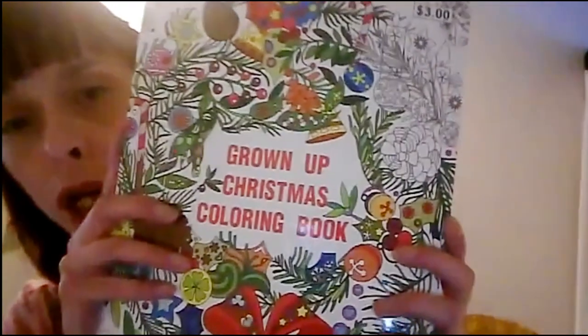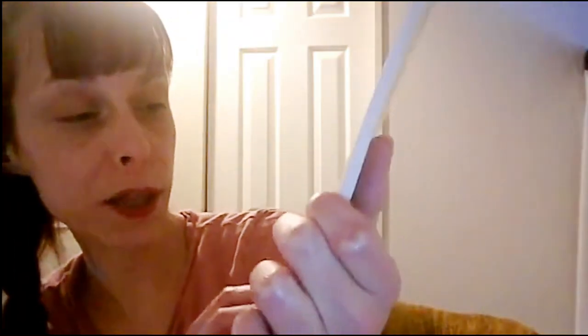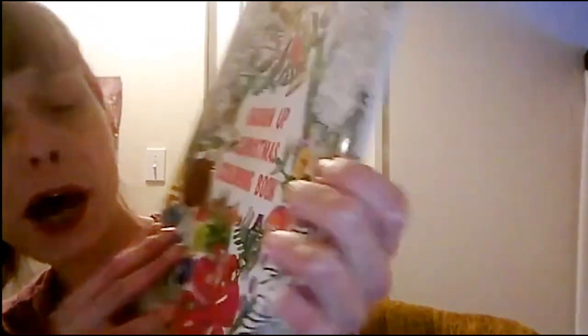I went shopping with my mom at Dollar Tree and Rite Aid. And I picked up some cool stuff. I want to show you this coloring book — it's a Christmas coloring book, a 'Growing Up Christmas' coloring book. I'll flip through the coloring book and we'll look at it together.